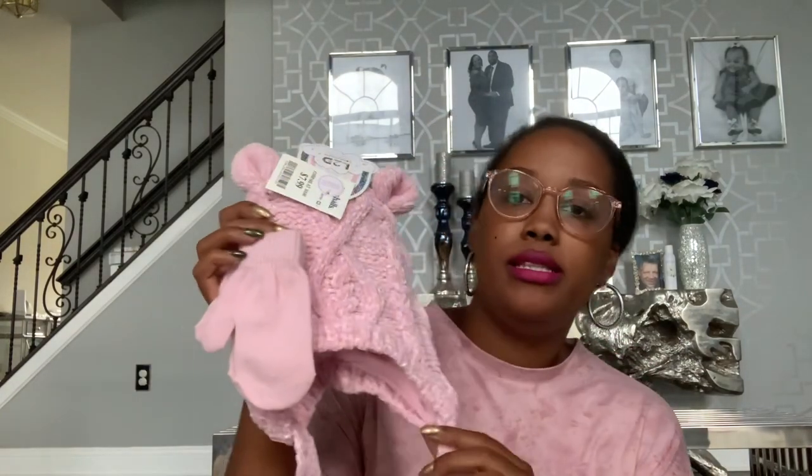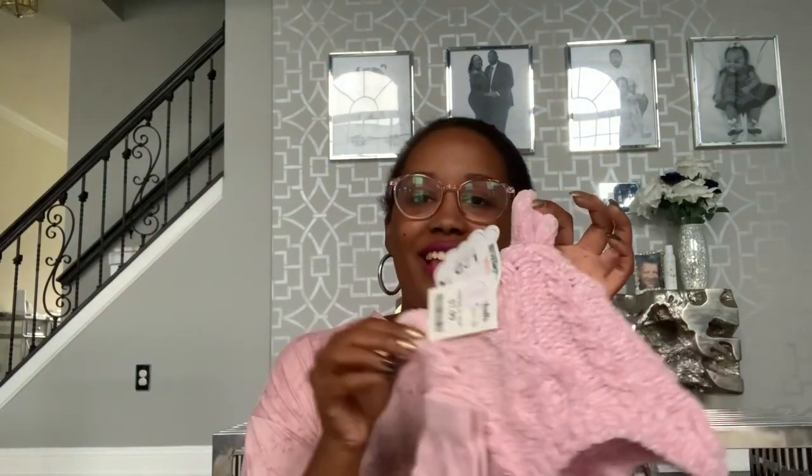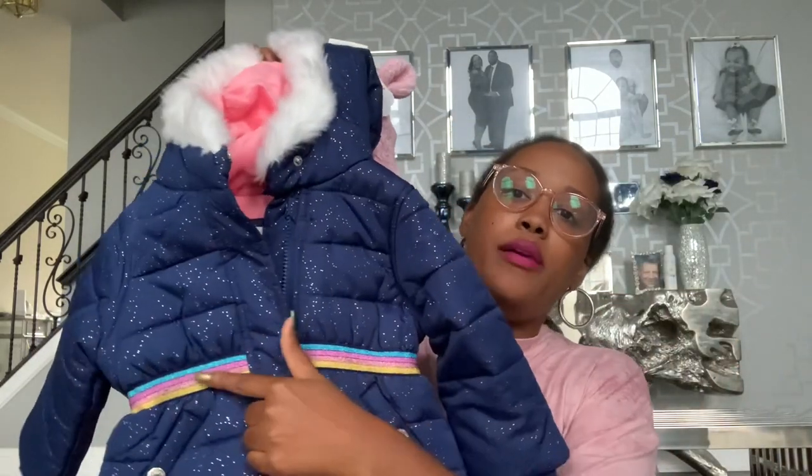I also got her this really, really soft hat and mitten set. It's really cute - it has little ears on it. It was $7.99 from Marshall's. I love the fact that the inside of the hood is pink on the coat, and there's pink in the band too. I'll show you the second coat I got her, which is also pink. So it all goes together.